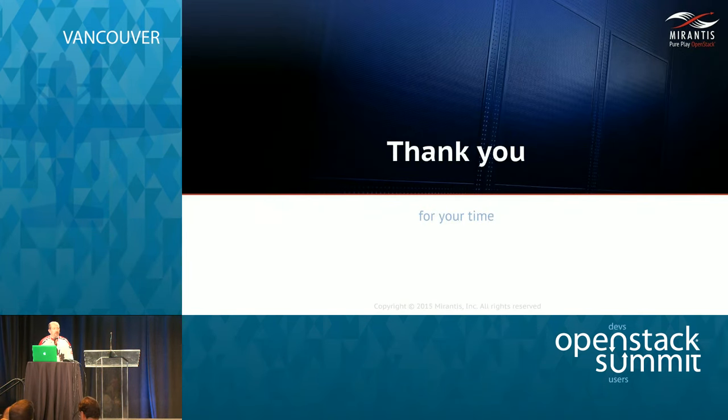That's pretty much the presentation. The links are available and I'll post the presentation on the Mirantis site, so you don't need to take snapshots. I welcome any questions you may have. If you have any follow-up questions, feel free to contact me. Thank you.